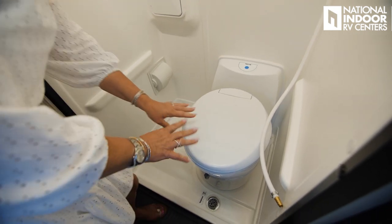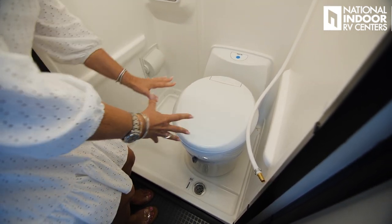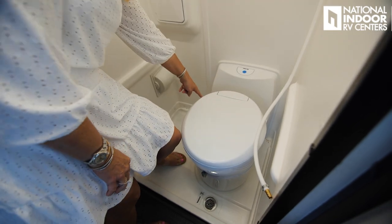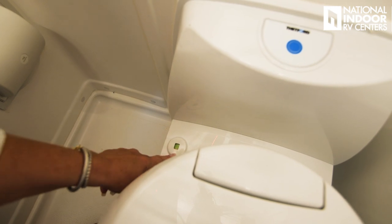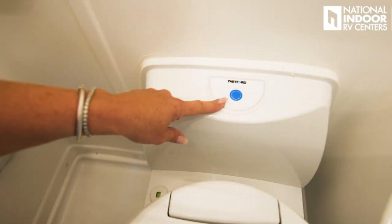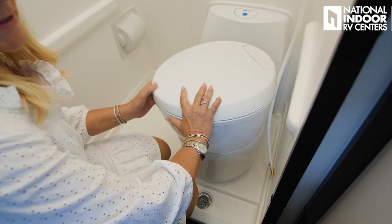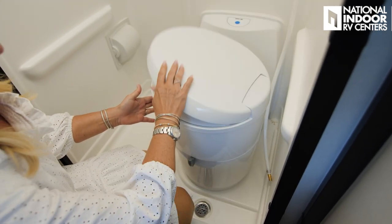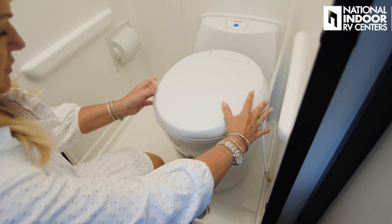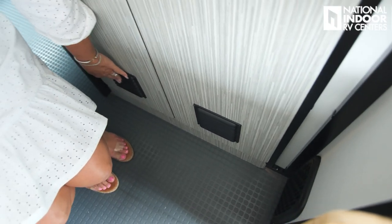We've got our Thetford toilet, which goes into our cassette black tank. To use this toilet, you have to turn it. Notice there's a little green display here — if this is red, the cassette is full. Green means you're good; red means you need to change it out. The button here adds water. To make the toilet workable, you have to turn it, and then you can see the little flush. Then turn it back so you have more space. There's your drain for the shower and a shower curtain connection, plus air ventilation on the bottom of your bathroom doors.